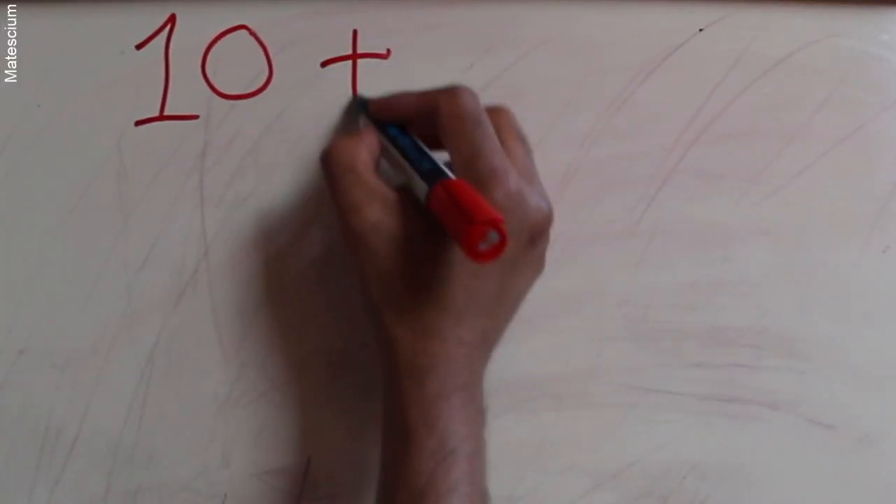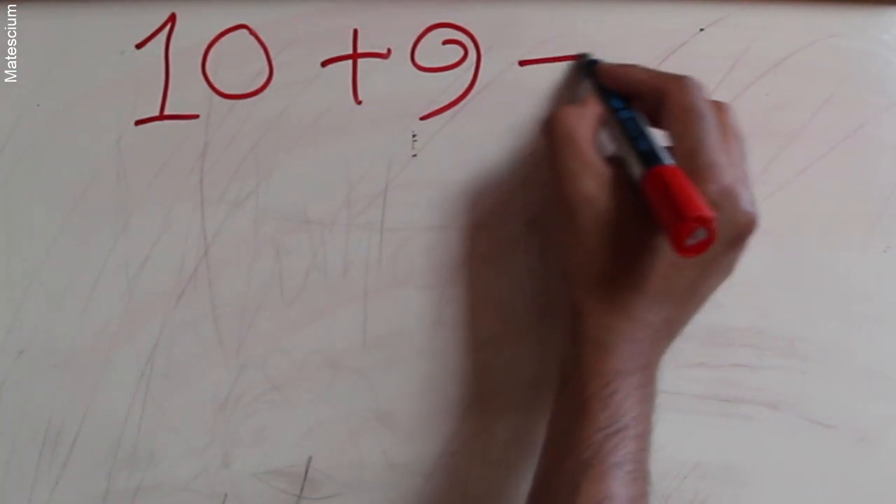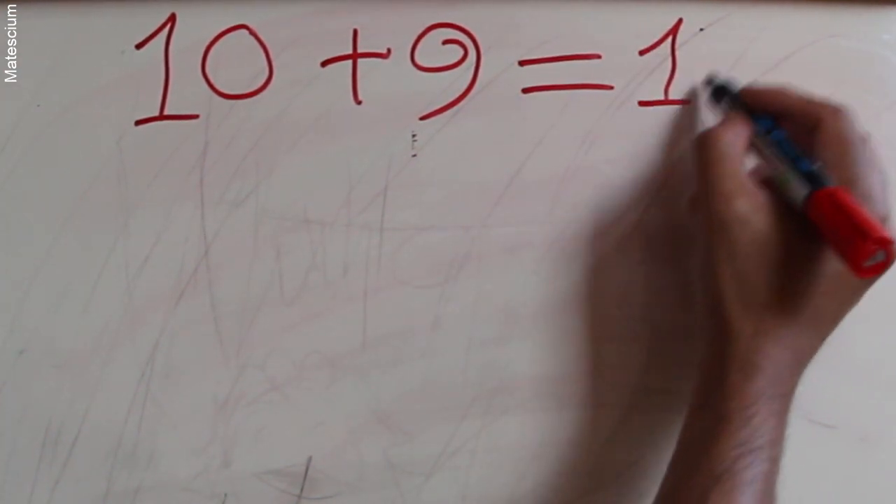Hello my all mathematics lovers. It's me Roby. Welcome back. It's quick math flash time.